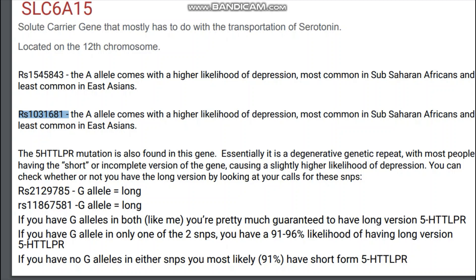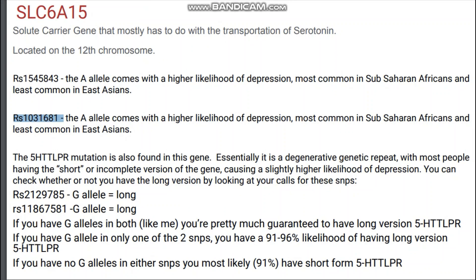Another very interesting mutation is also found within the SLC6A15 gene: it is the 5HTT-LPR mutation. Essentially, it is a degenerative genetic repeat, with most people having the short or incomplete version of the gene, causing a slightly higher likelihood of depression and a lower ability to transport serotonin. You can check whether or not you have the long version by looking at your calls for these SNPs. Within the first SNP, if you have the G allele, this is the long version. In the second SNP, if you have the G allele, this is also the long version. If you have the G allele in both — like me — you are pretty much guaranteed to have the long version 5HTT-LPR, which is pretty rare. If you have the G allele in only one of the two SNPs, you have a 91–96% likelihood of having the long version. And if you have no G allele in either SNP, you most likely have the short form 5HTT-LPR, which is associated with depression.